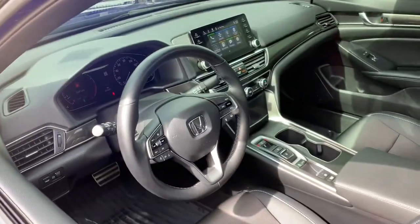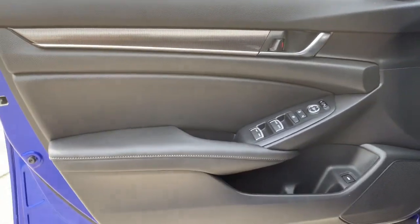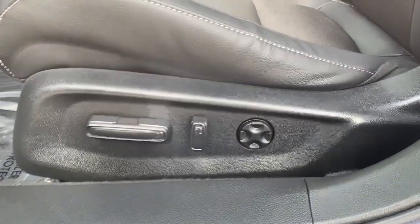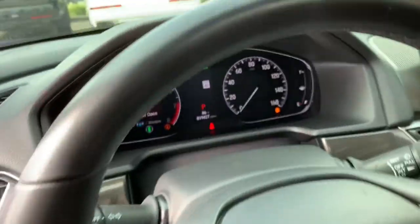The following are some of this vehicle's highlighted options: keyless entry, sunroof/moonroof, backup camera, adaptive cruise control, fog lamps, keyless start, heated mirrors, lane keeping assist, satellite radio, and multi-zone AC.